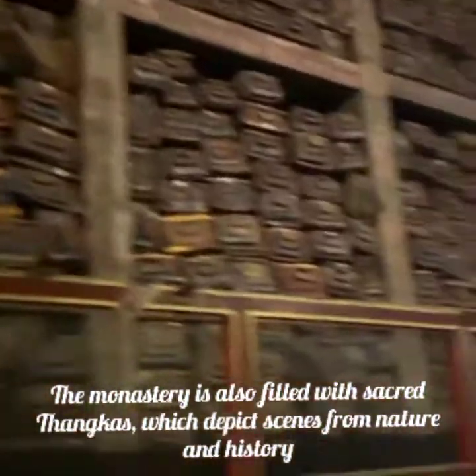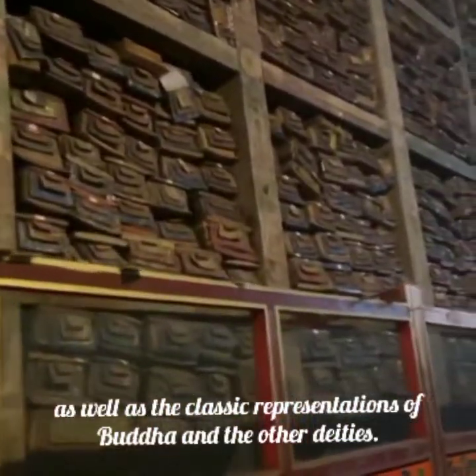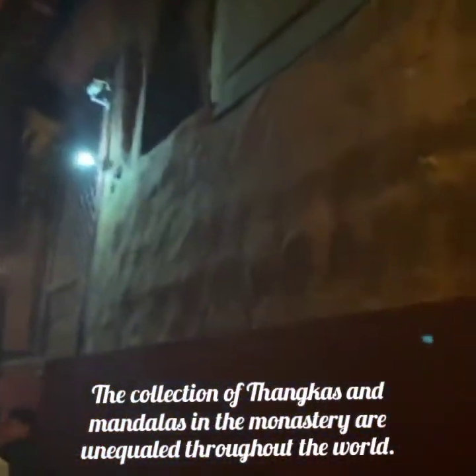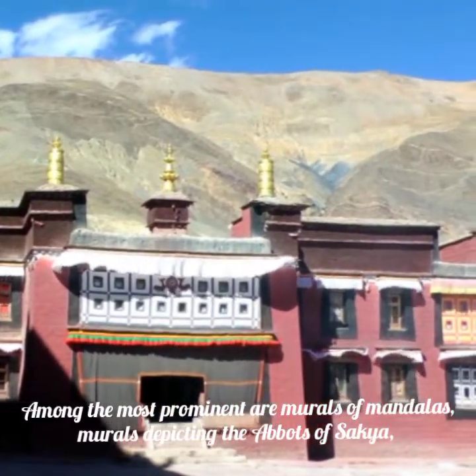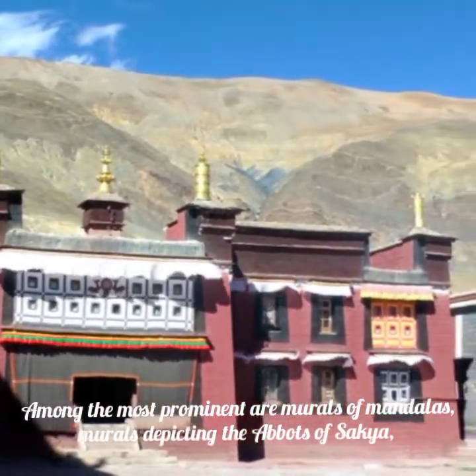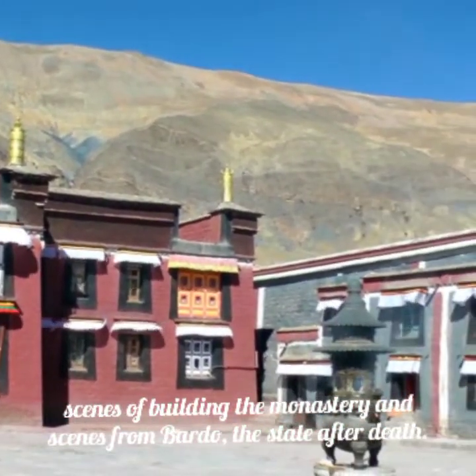The monastery is also filled with sacred thangkas, which depict scenes from nature and history, as well as classic representations of Buddha and other deities. The collection of thangkas and mandalas in the monastery are unequaled throughout the world. Among the most prominent are murals of mandalas, murals depicting the abbots of Sakya, scenes of building the monastery, and scenes from Bardo — the state after death.